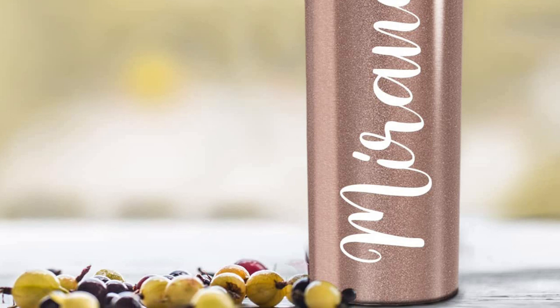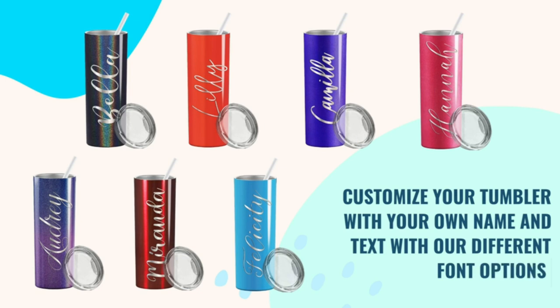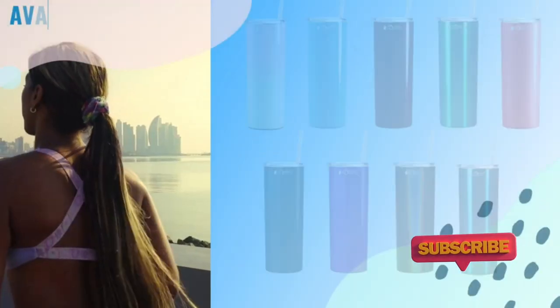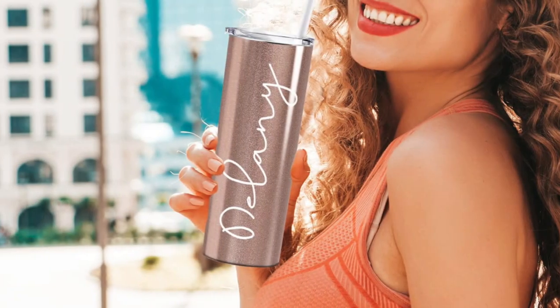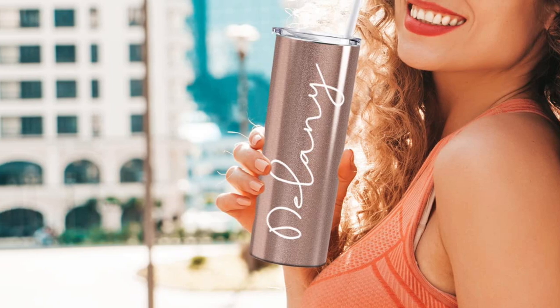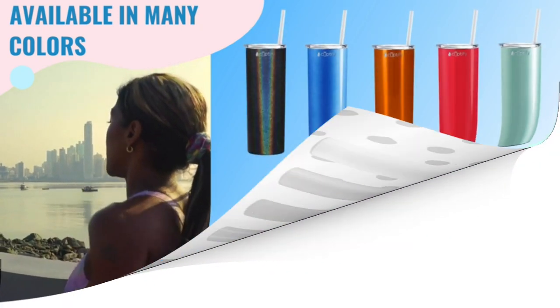Taking its design further, buyers can request their name or any other words to be engraved, or they can simply choose the non-personalized option. Best of all, this tumbler can keep your liquids hot for up to 6 hours and cold for up to a whopping 24. Because of its excellent build and stunning design, we've picked Cuptify's personalized tumbler as the best on our list.